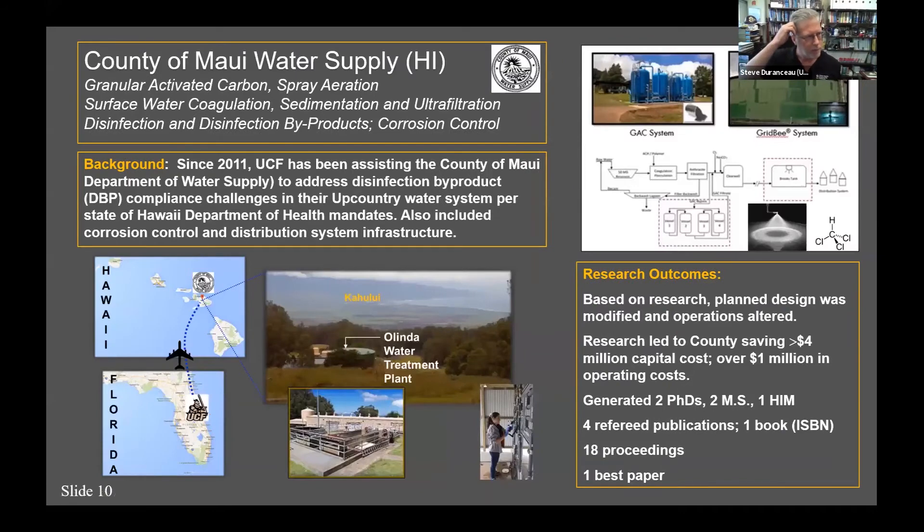The last example is the County of Maui water supply — a surface water supply up on Haleakalā Mountain. We've been working with Hawaii since 2011. In volcanic water supplies, there are no minerals, so it's all organic acids. The water has a pH of 4 or 5 when you're dealing with it. When you disinfect that water, it produces a tremendous amount of disinfection byproducts, which are regulated because they're suspected carcinogens — you don't want people getting cancer later in life. This water is very difficult to treat.